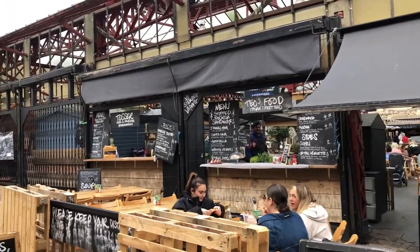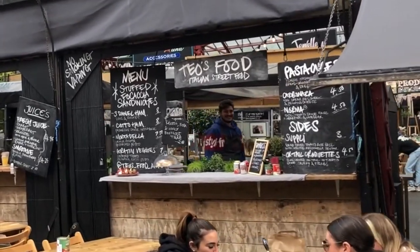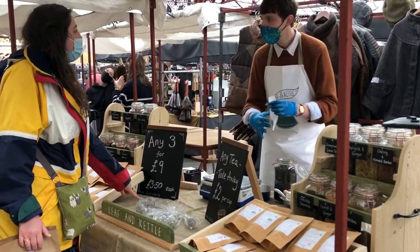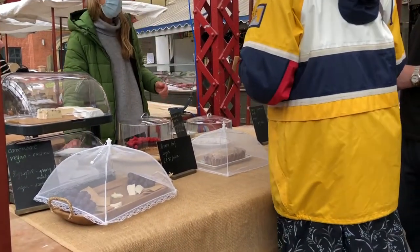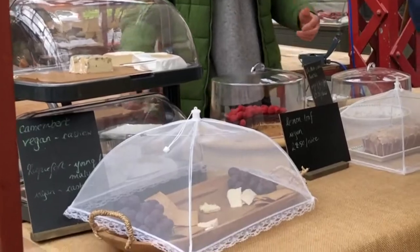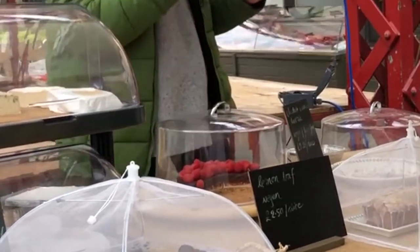What a cheerful smile! Everyone needs to go and buy from Tio's food before my heart actually melts. This is Leaf and Kettle and they sell — would you believe — tea! Very nice tea actually! And this lady sold very delicious vegan goods. I wish I'd have tried the cheese, and the lemon loaf, and the cheesecake. I need to go back ASAP.